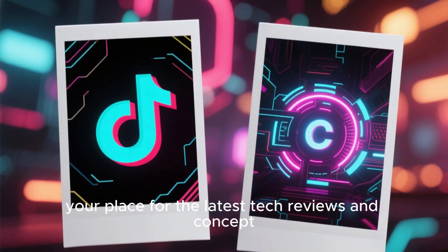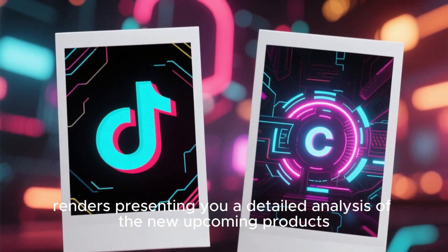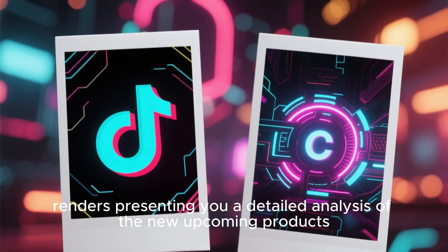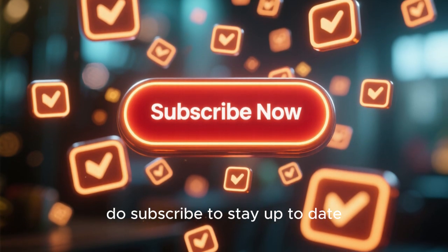Welcome to our channel, your place for the latest tech reviews and concept renders, presenting you a detailed analysis of new upcoming products. Before moving ahead, do subscribe to stay up to date.